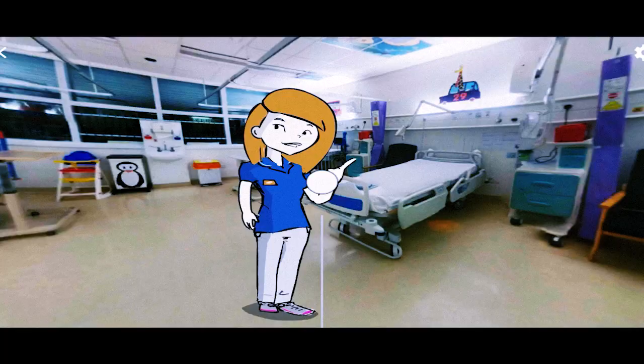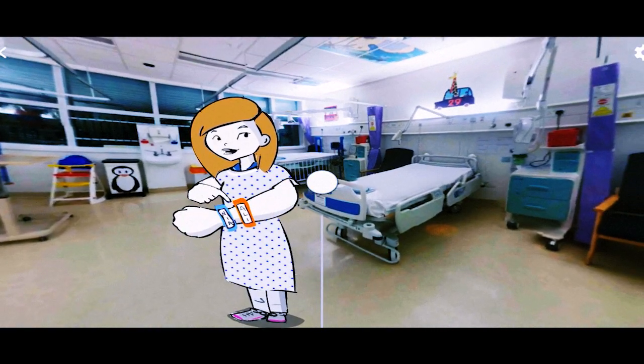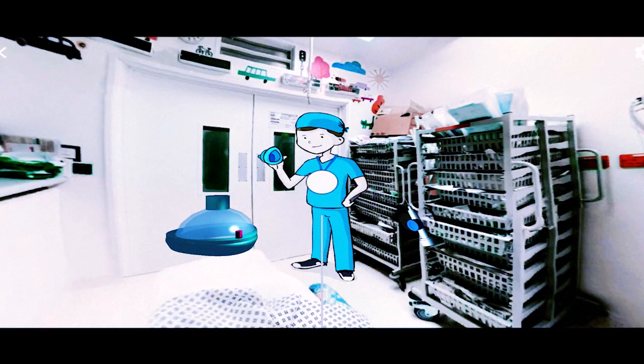Technology has really revolutionised children's anaesthesia. We can use technology further to prepare them before they even come into hospital, so that we can familiarise them with the environment, with the staff that they're going to meet, and also the pathway that they're going to experience whilst they're in hospital.